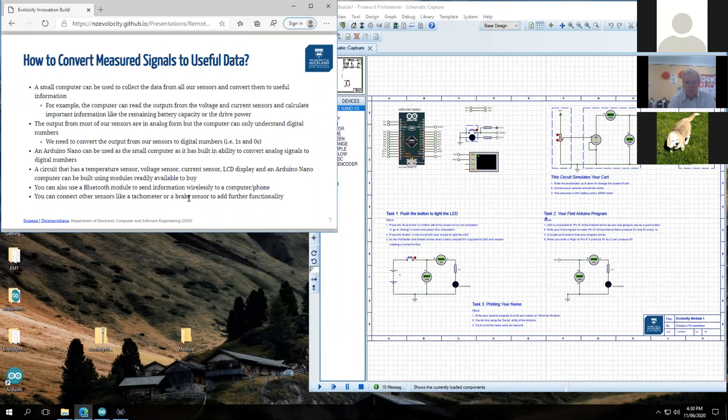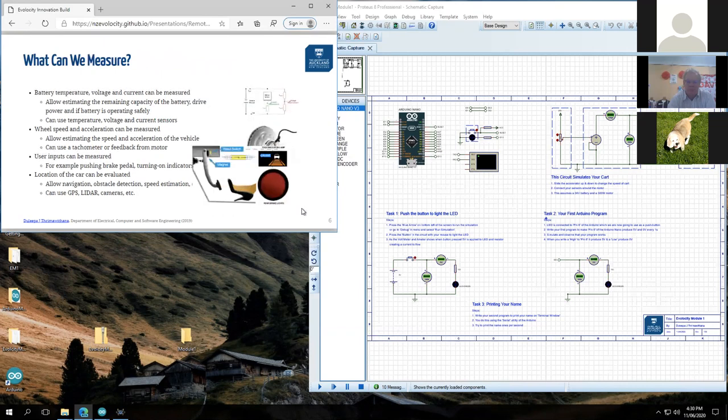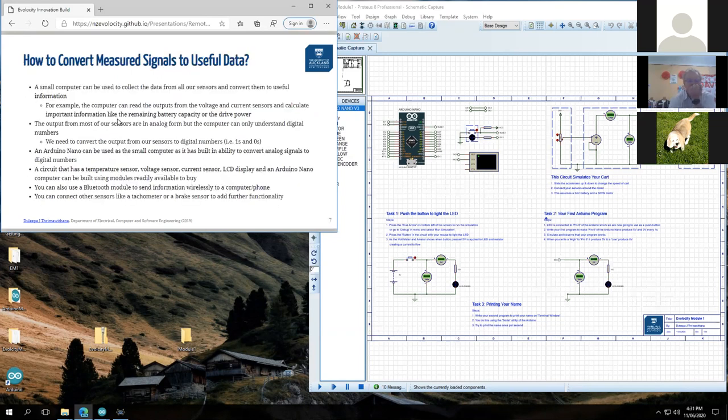Sensing alone isn't enough — we need to process sensor values and display them on screen. In the old days this was very hard, but now we can use tiny computers like an Arduino. The Arduino Nano is what we'll use in this project: it takes all values from the sensors and works out all the parameters we need to display on the dashboard.